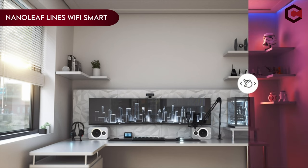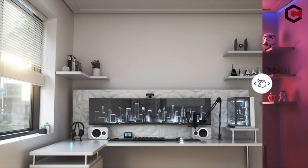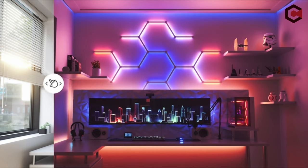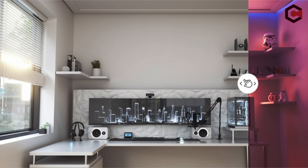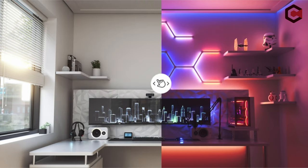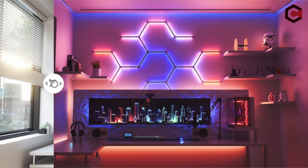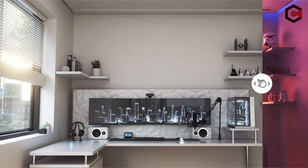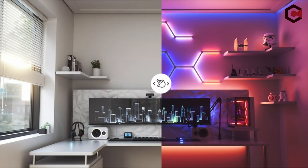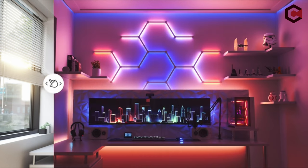On number 4: Nanoleaf Lines Wi-Fi Smart RGBW 16M+ Color LED. Experience an immersive ambience with backlit modular lighting by Nanoleaf. This innovative system offers dynamic lighting effects synchronized with a built-in visualizer. Screen mirroring enhances your entertainment experience, while over 16 million vibrant colors bring your space to life. Compatible with Razer Chroma, it integrates seamlessly into your gaming setup. Control is intuitive through the Nanoleaf app, facilitating simple adhesive installation.